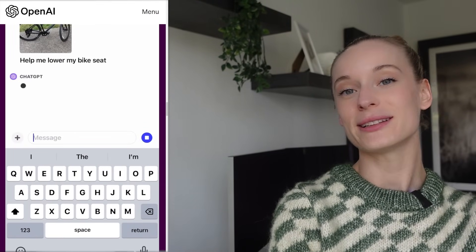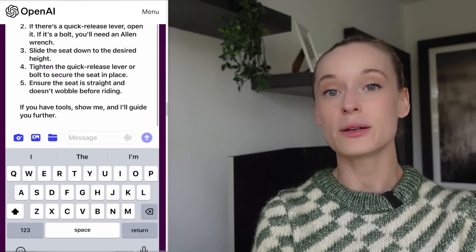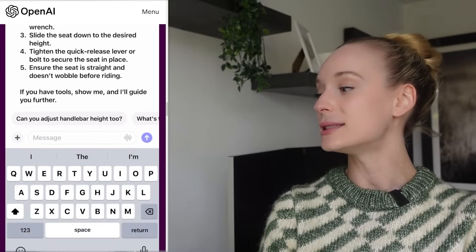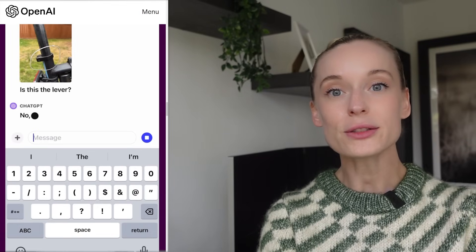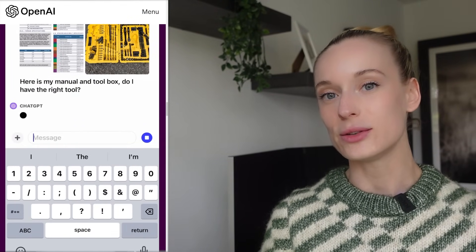Now let's get into the part I've been waiting for: inputting an image and prompting via an image. Let's look at the demo that ChatGPT shared. In the demo they input a photo of a bike to get help fixing it, and they ask follow-up questions — like 'is this the lever?' — sending updated images. Also notable is that you now have access to a draw tool, so you can draw on images to point to specific parts. This is what really got me excited when reading through the updates.